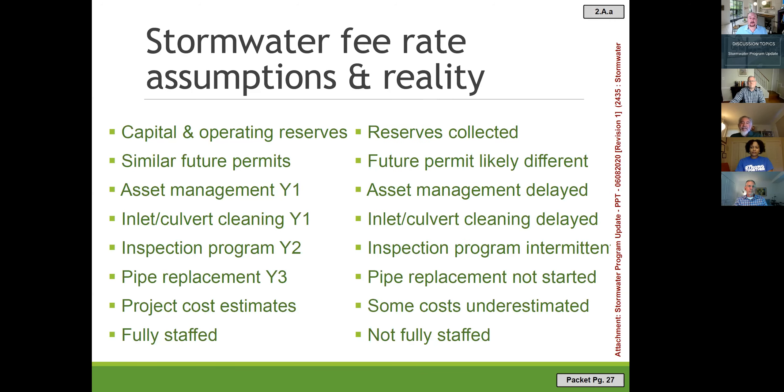The reality differed from those assumptions. Reserves were collected, but the future permit is not likely to require another 20% impervious area treated. The asset management program should start soon but didn't begin on schedule. The inlet cleaning program has been underway but started late. The inspection program has been intermittent and is now ramping up. The pipe replacement program was never started. Some capital project cost estimates from the watershed plans were accurate, but others were slightly underestimated, and the program has not always been fully staffed.